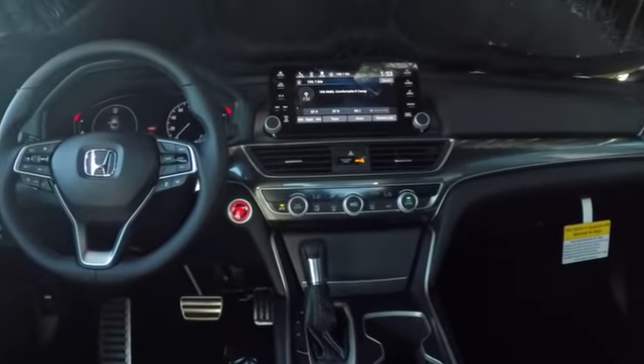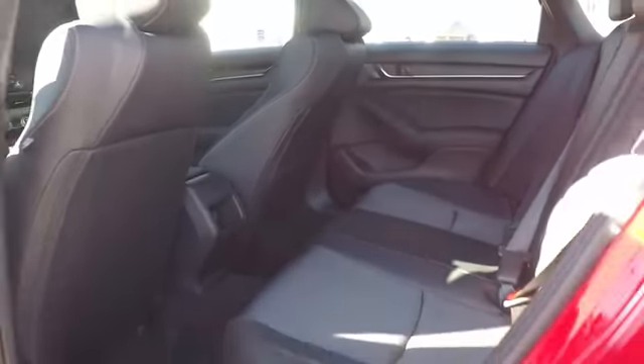Cruise control, aluminum wheels, keyless start, four-wheel disc brakes, floor mats, front wheel drive, AM FM stereo radio, climate control.